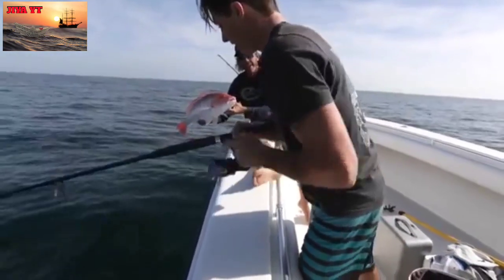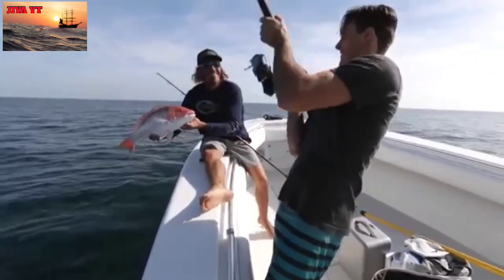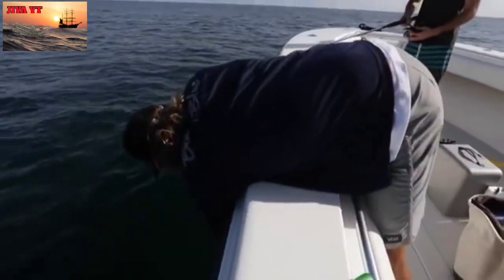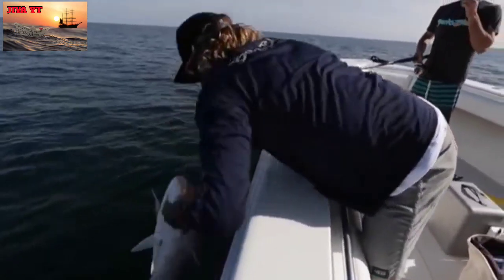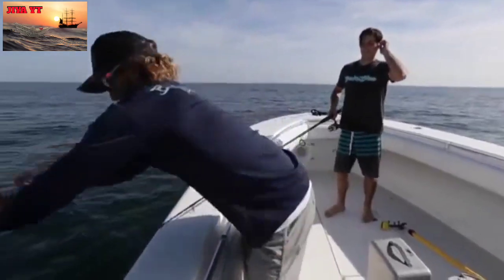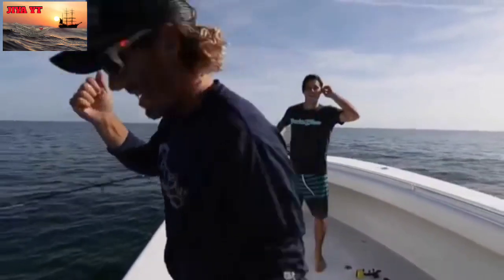Peter might have something a little bigger. He takes it easy. We got color up there for Peter. This one's nice. We have to get some. And we're good. Good release.